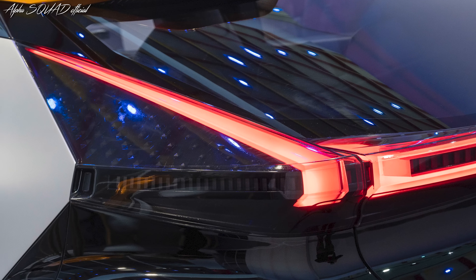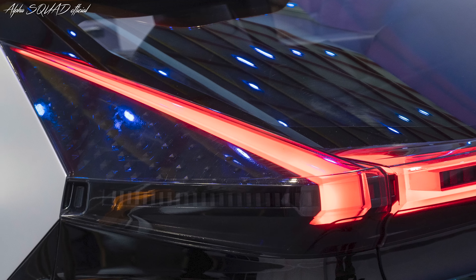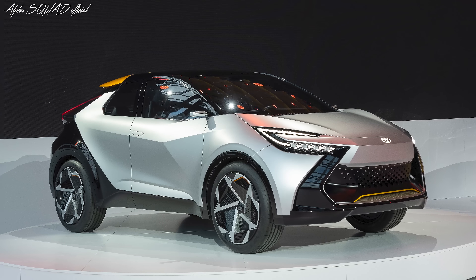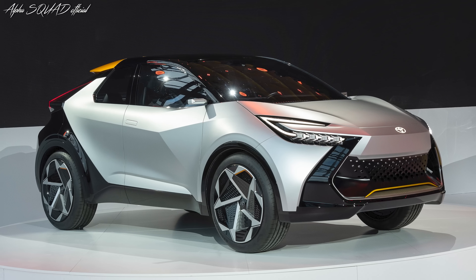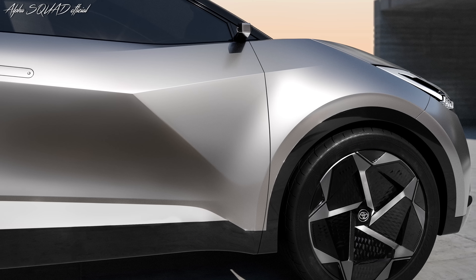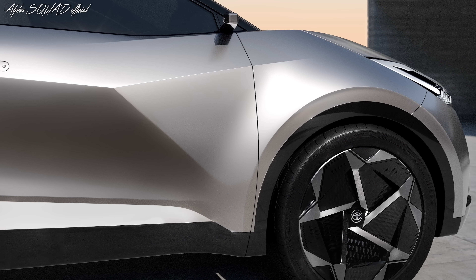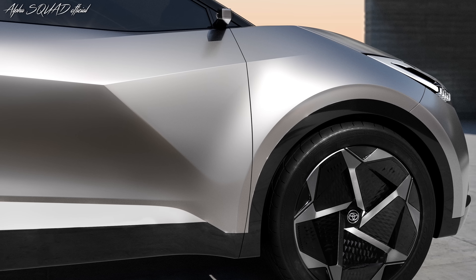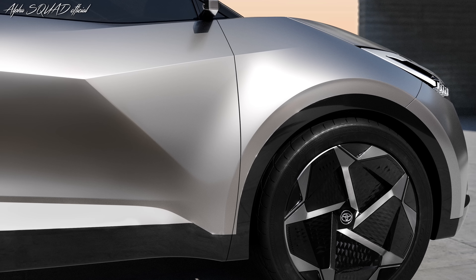The Toyota CH-R Prologue is an early, but very real, vision of a vehicle that will soon be turning heads on European roads. More than just a simple concept, it demonstrates that Toyota is remaining true to what made the original model so successful. At first glance, it's clear that it sticks to its core values — the Toyota CH-R Prologue is still daring, perhaps polarizing, provocative, and entertaining, displaying a range of qualities rarely found in a single vehicle.